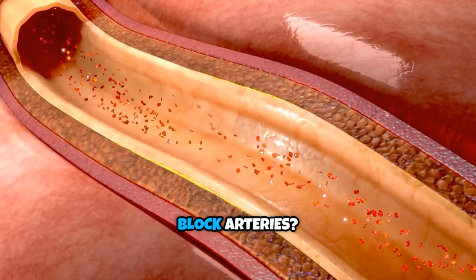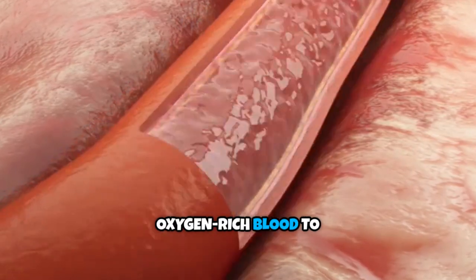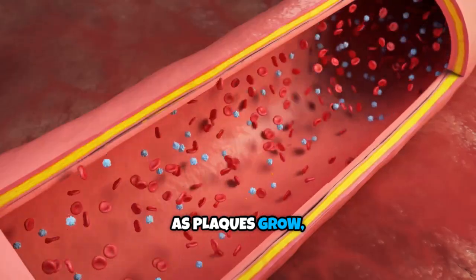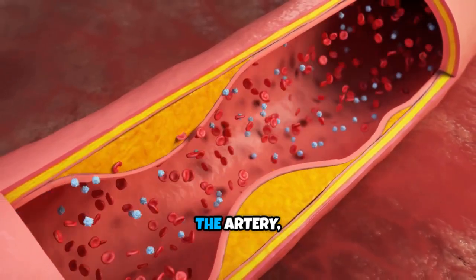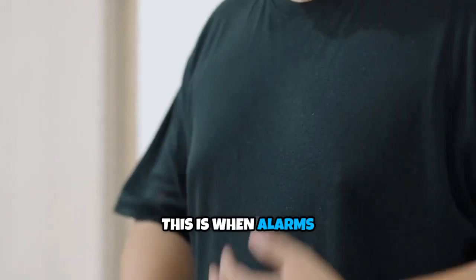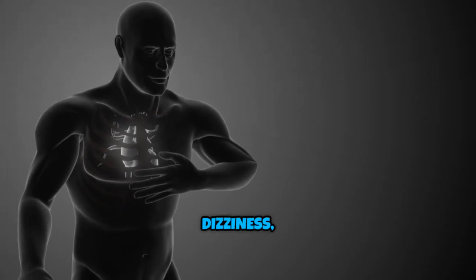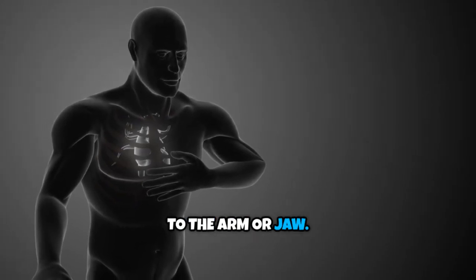How do plaques block arteries? Arteries are like pipelines carrying oxygen-rich blood to your heart, brain, and body. As plaques grow, they narrow the inside lumen of the artery, making it harder for blood to flow. This causes crushing chest pain, shortness of breath, dizziness, even pain spreading to the arm or jaw.